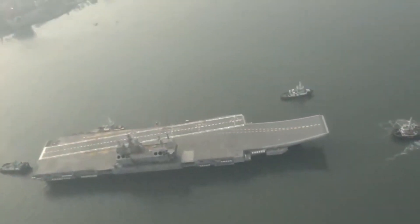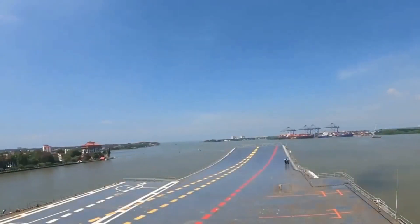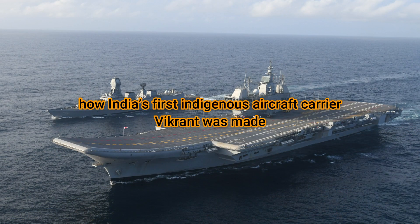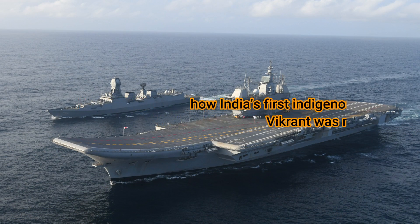Hello everyone, and welcome back to the Hell March. In this video, we take a deep dive on how India's first indigenous aircraft carrier, Vikrant, was made.